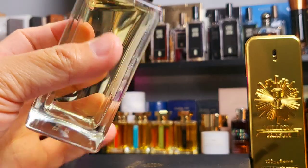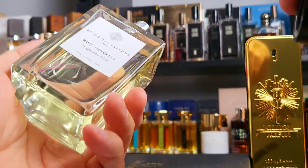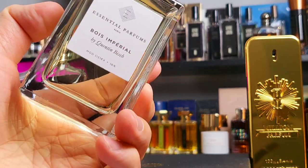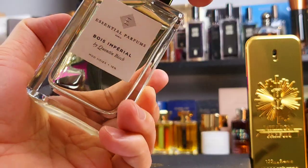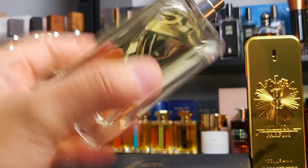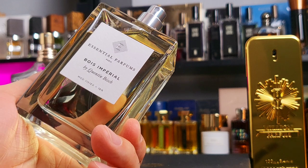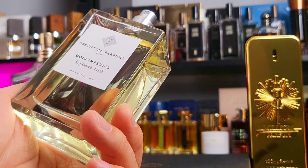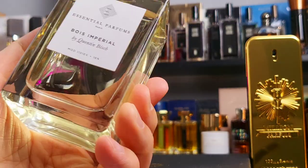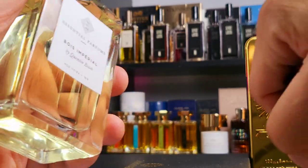First impression — the bottle itself. I did the unboxing already; you saw in the shorts that the cap had a little bit of weight. But to be honest, the bottle itself is a very generic stock bottle. The cap is okay, not magnetic. Little sticker on top, which is fine. For a niche house — especially probably not a big house — I don't mind them saving money on the presentation of the bottle.